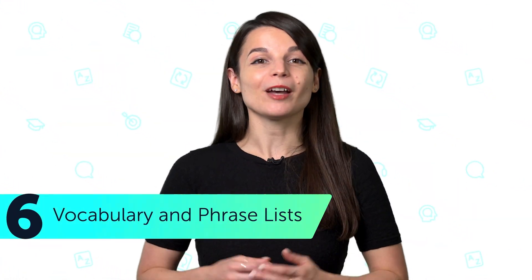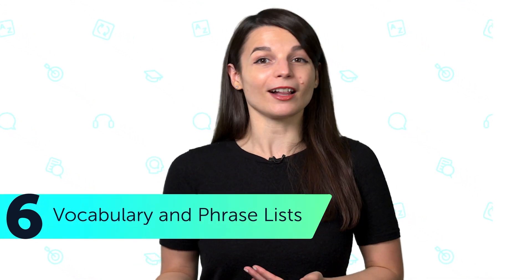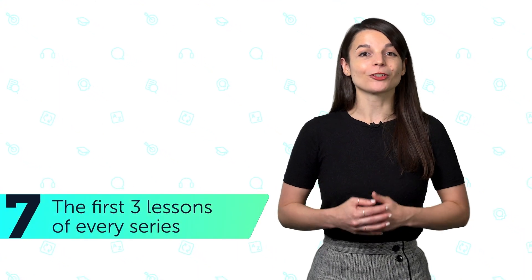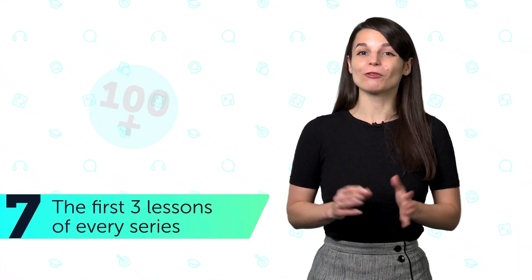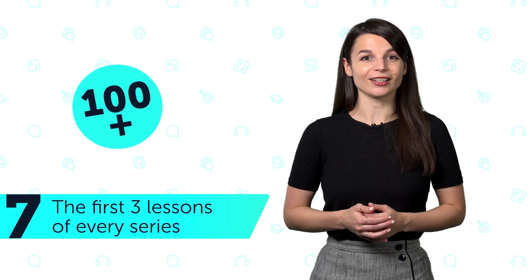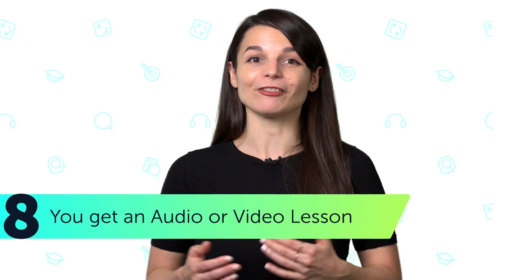6. Vocabulary and phrase lists — learn even more words and phrases for holidays, current events, and all-around useful topics. 7. The first three lessons of every series, over 100 free lessons in total, so you can get a preview of each series. 8. You get a random audio or video lesson every Thursday, delivered directly to your inbox.